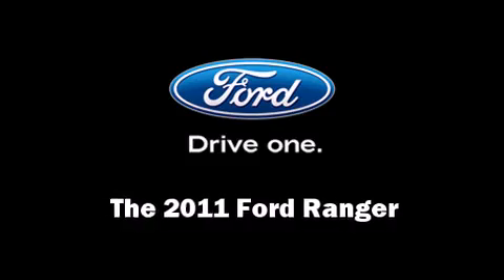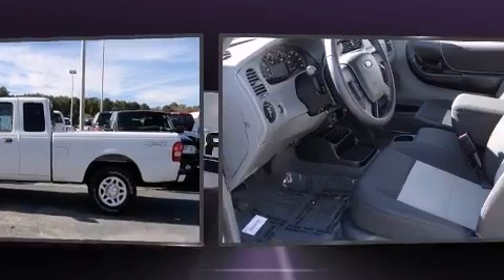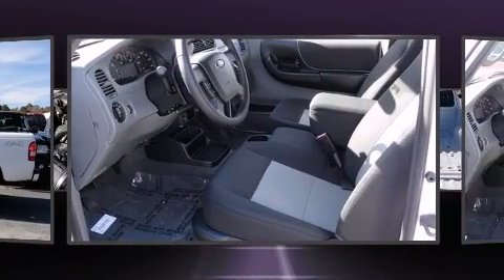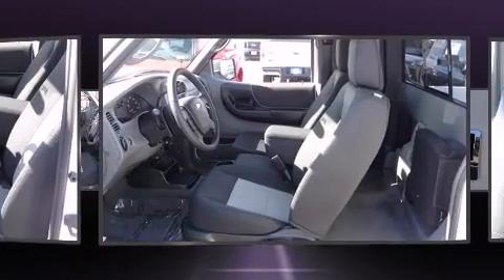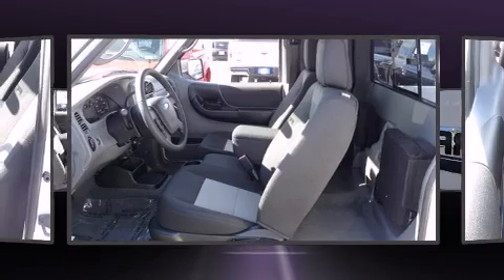You can expect a lot from the 2011 Ford Ranger. Smooth gear shifts are achieved thanks to the refined six-cylinder engine, providing a spirited yet composed ride and drive. Four-wheel drive allows you to go places you've only imagined.